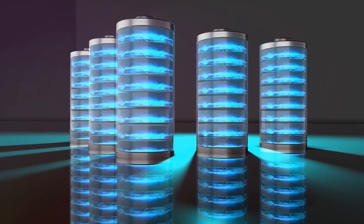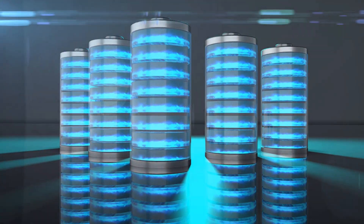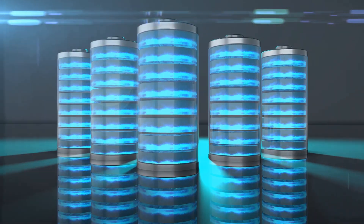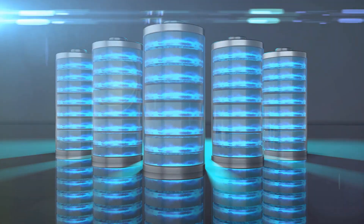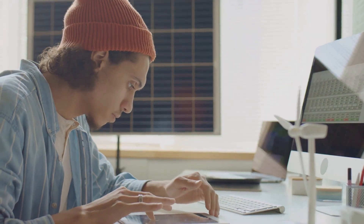But this isn't just about big, grand applications. Beta-voltaic batteries could also trickle-charge everyday devices like your phone or laptop, ensuring they never run out of juice. Imagine never having to scramble for a charger again. Wouldn't that be something?